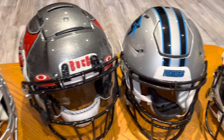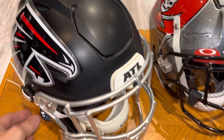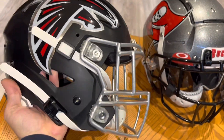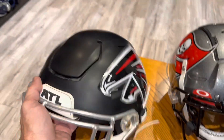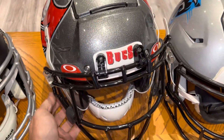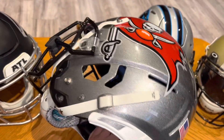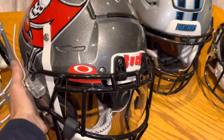Here's the NFC South collection, starting with this Speedflex adult Atlanta Falcons helmet, and their matte black that they use with the metallic face masks. 10 to Bay at 7 in their current setup. Oakley Visor.